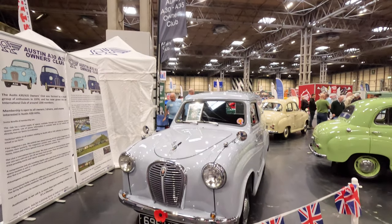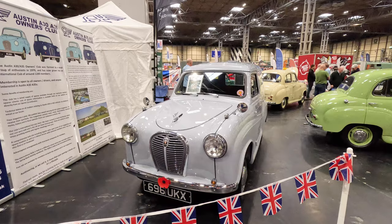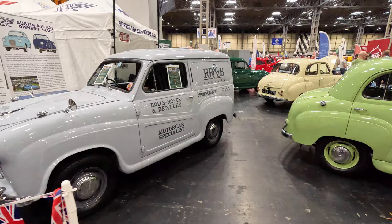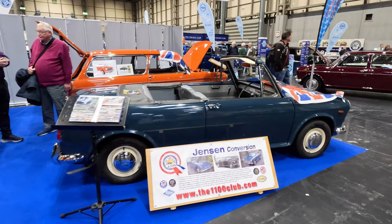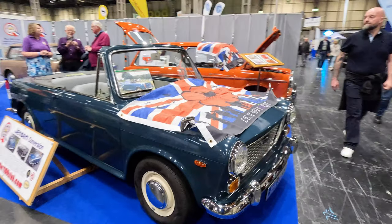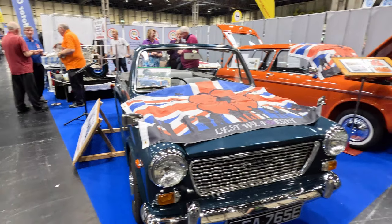Also on the stand were a selection of little Austins in saloon and countryman forms. The 1100 Club had this lovely Jensen conversion of an Austin 1100 Mark I saloon into a soft top — it looks lovely alongside the orange Mark III estate.